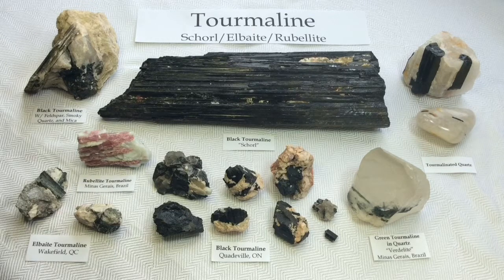One that I don't have is dravite, which is a brown tourmaline, and I've been looking forward to getting that into my collection, so I think that'll be my next one. We do have some here in Ontario, Canada — it's just a little hard to get your hands on.